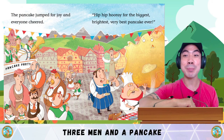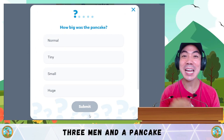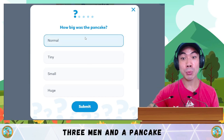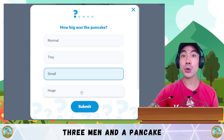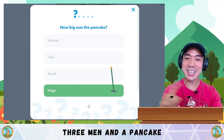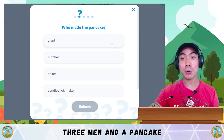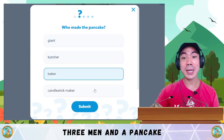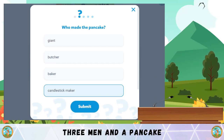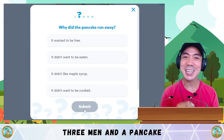Hip hip hooray for the biggest, brightest and best pancake ever! Now it's time to do some comprehension questions — today we have five. Question 1: How big was the pancake? Was it normal, tiny, small or huge? The answer is D — huge! The pancake was huge! Question 2: Who made the pancake? Was it the giant, the butcher, the baker or the candlestick maker? The answer is C — it was the baker who made the pancake.